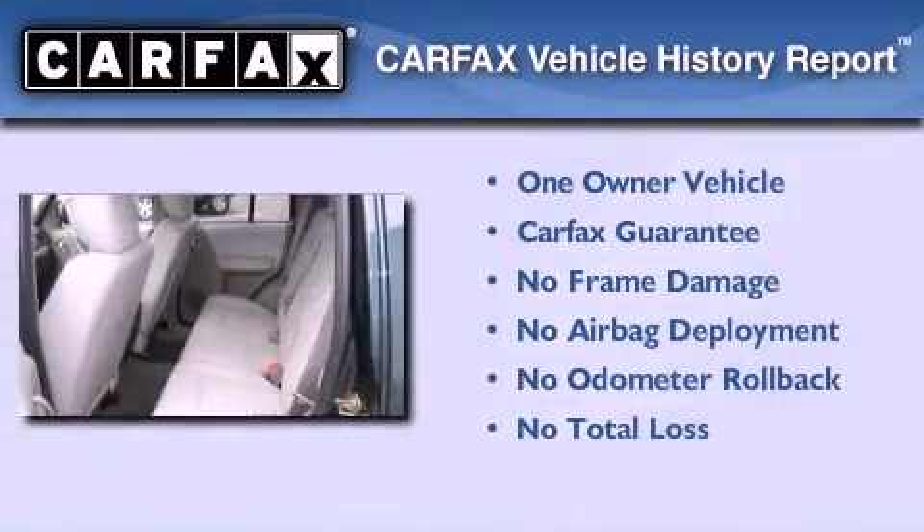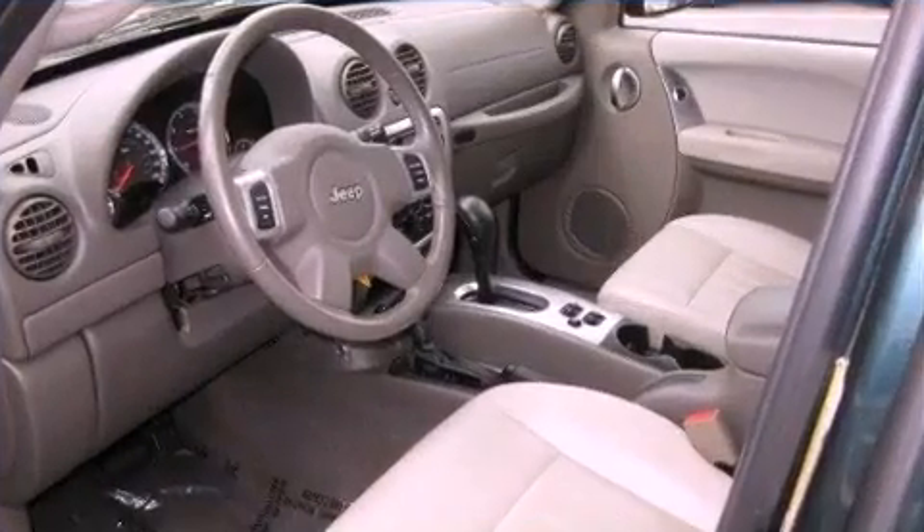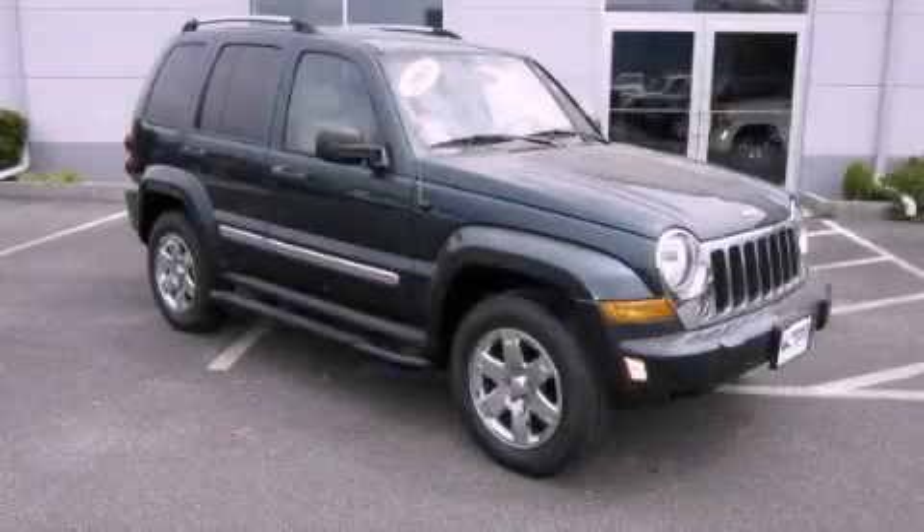This Jeep has had only one owner and it qualifies for the Carfax buy-back guarantee. This vehicle is sure to sell fast. Call and arrange your test drive today.